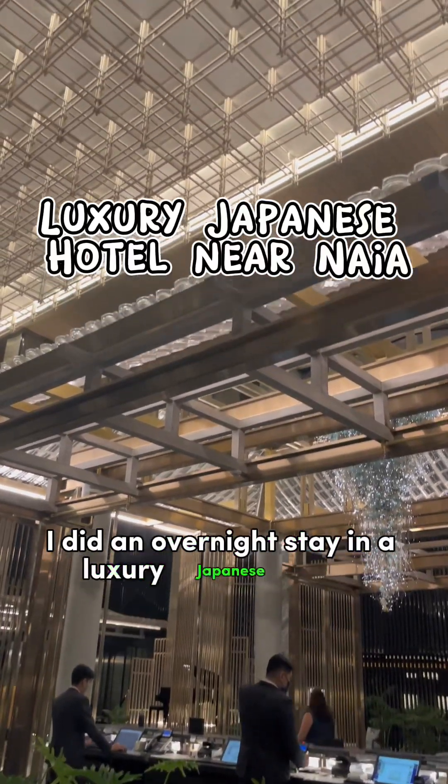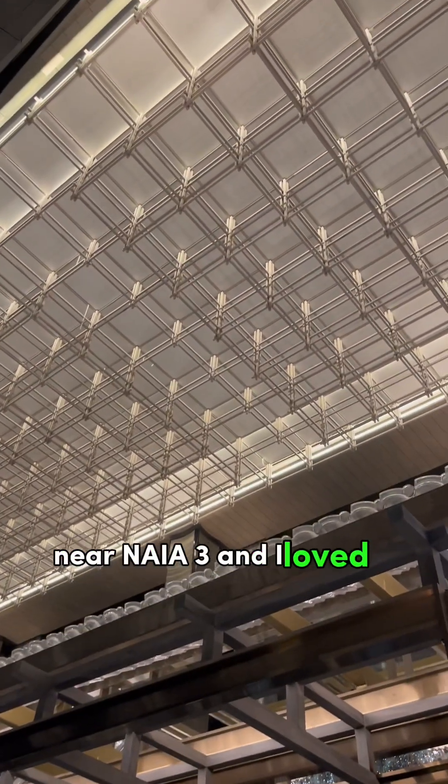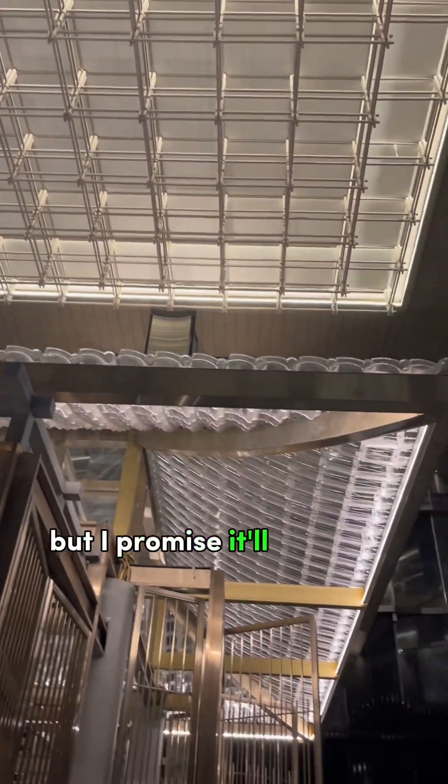I did an overnight stay in a luxury Japanese hotel near Naiya and I loved it. Warning, a bit long but I promise it'll be worth it.